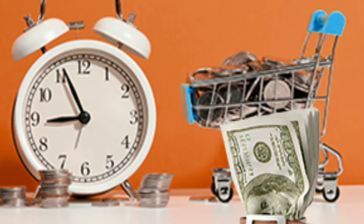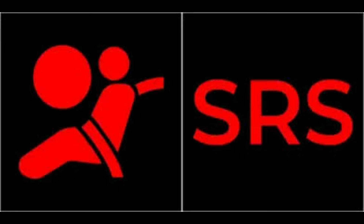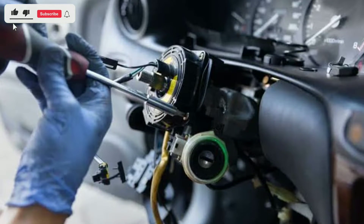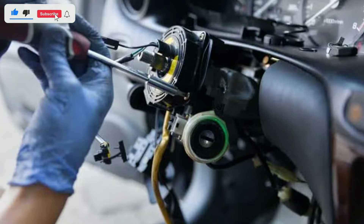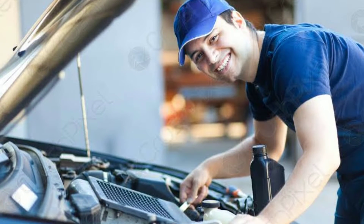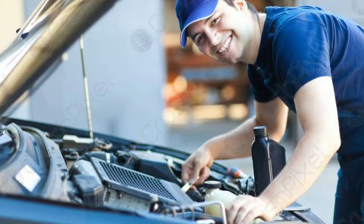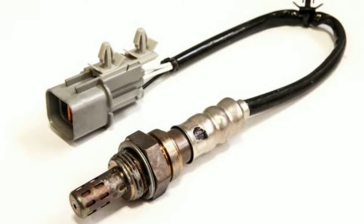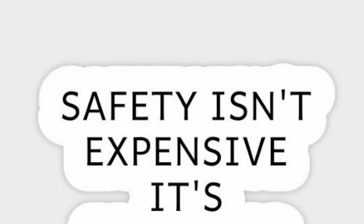Now let's touch upon the cost of repairing SRS and airbag issues. We understand that vehicle repairs can sometimes be expensive, but when it comes to safety features like airbags, it's an investment in your well-being. Keep in mind that the cost can vary depending on the complexity of the problem. Simple fixes like sensor replacements may not break the bank, but more complex issues might be costlier. Nevertheless, your safety is priceless.